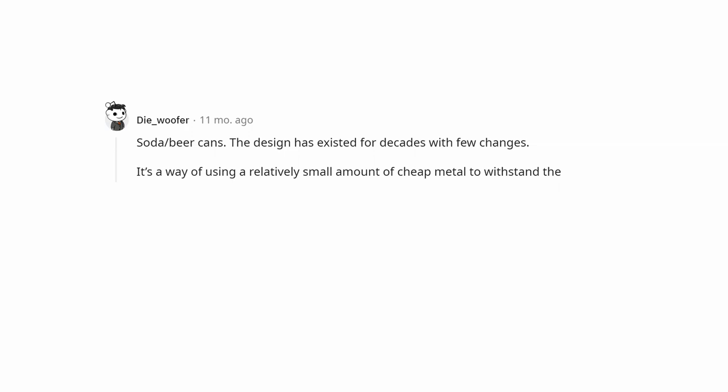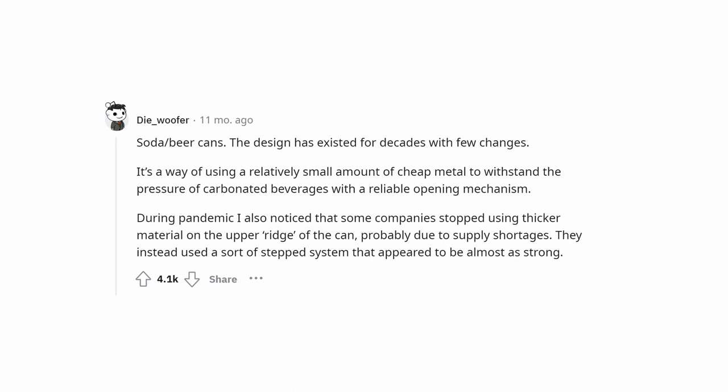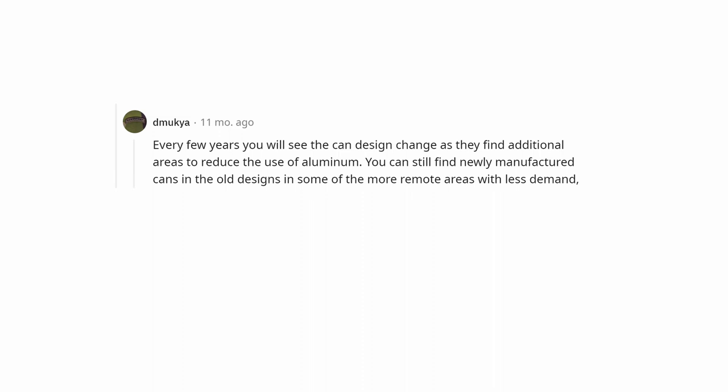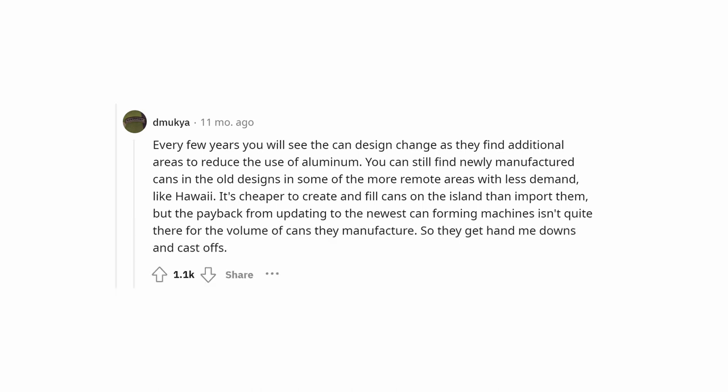Soda and beer cans. The design has existed for decades with few changes. It's a way of using a relatively small amount of cheap metal to withstand the pressure of carbonated beverages with a reliable opening mechanism. During the pandemic, some companies stopped using thicker material on the upper ridge of the can due to supply shortages, using a stepped system that was almost as strong. You can still find newly manufactured cans in old designs in remote areas like Hawaii — it's cheaper to create and fill cans on the island than import them, but the payback from updating machines isn't there for their volume.